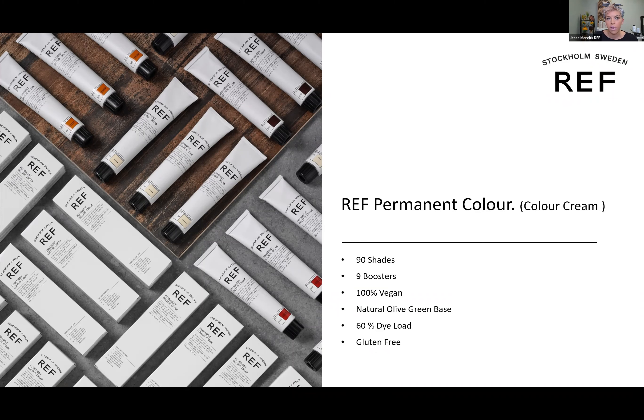Having that 60% die load seems to be the perfect balance to get beautiful gray coverage but also be able to see the tones within the hair. Our color is also gluten-free. Some stylists ask why that matters — the skin is the largest organ on the body, and people with a hypersensitivity or allergy to gluten will have a reaction if there's gluten in the color. Having a gluten-free line eliminates that concern.